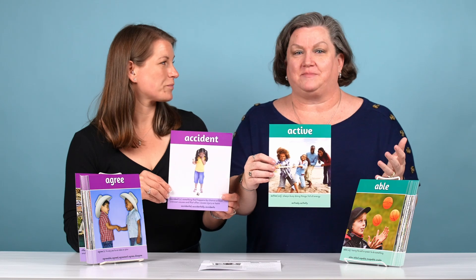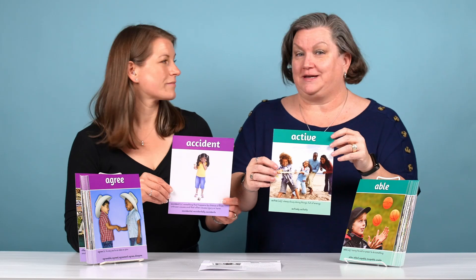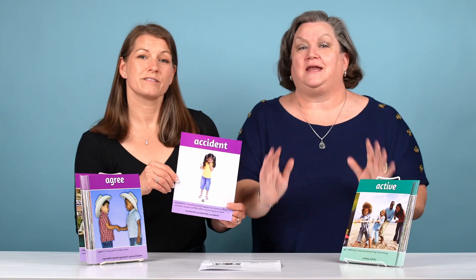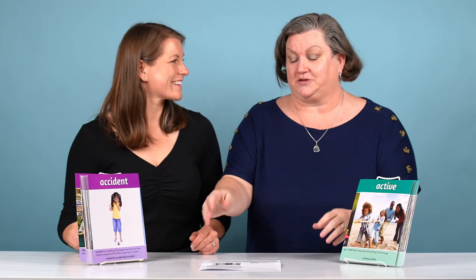These cards are going to help your students build their vocabulary, whether it's in context when they're reading or to help their writing. It's also great for ELLs — yes, anybody who needs to expand their vocabulary. These are great, especially with the picture cues.